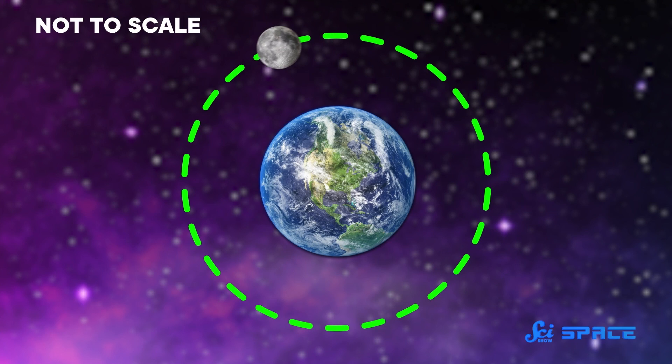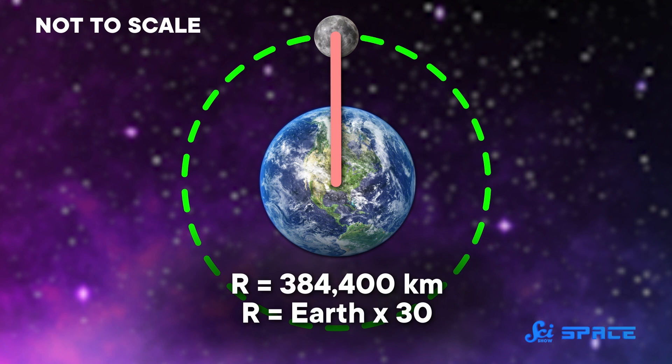He assumed the orbit was just the circumference of a really big circle. The Moon's orbit isn't really a perfect circle, but again, he was close enough. Then, using some simple geometry, Aristarchus calculated the radius of that circle — the distance from the Earth to the Moon. And despite his imperfect assumptions, the distance he calculated was basically spot-on: roughly 30 Earths in length.